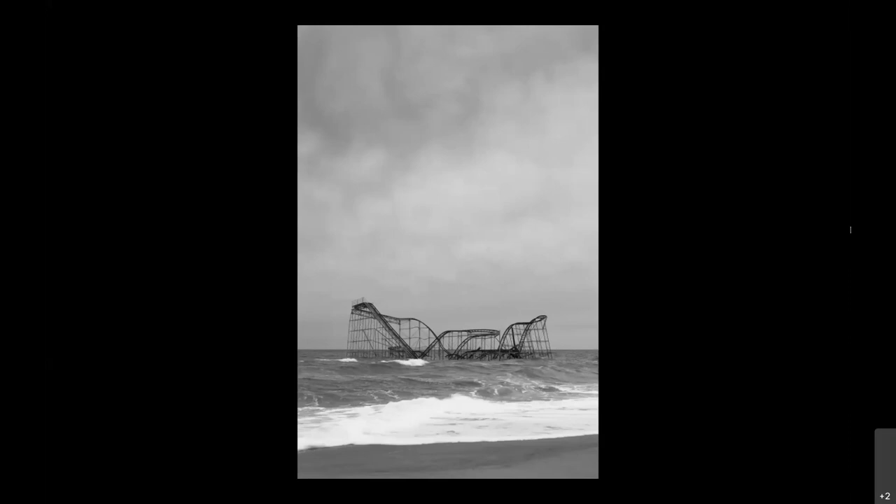I practically begged the cop to be allowed on the beach to take a couple of pictures. He let me and stood behind me while I was taking these pictures, and finally said, 'All right, you got enough pictures — it's time to go.' I thanked him and left. I wish I could have spent more time with it, but I didn't want to get arrested.